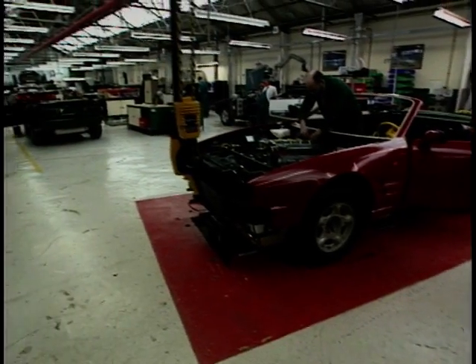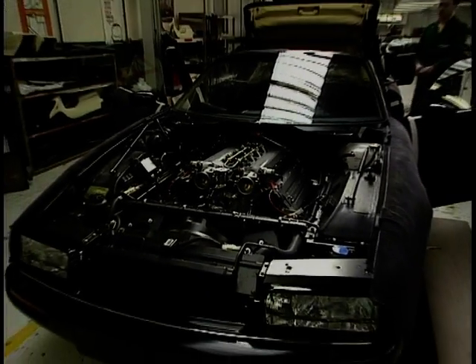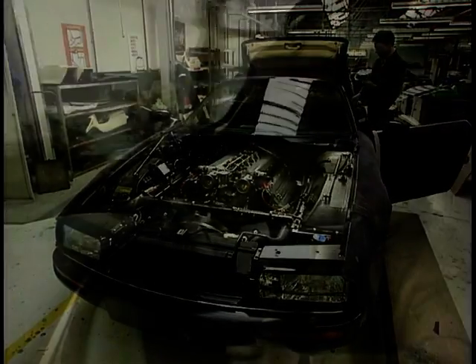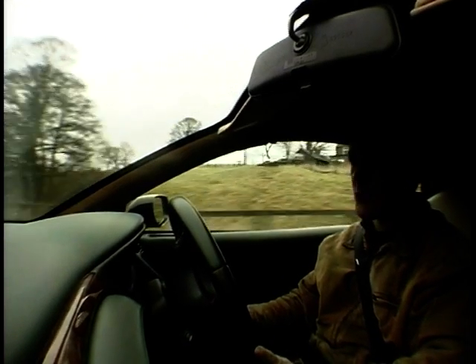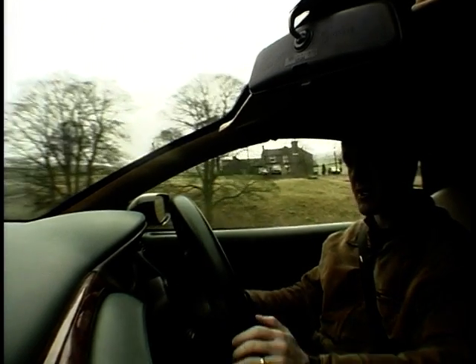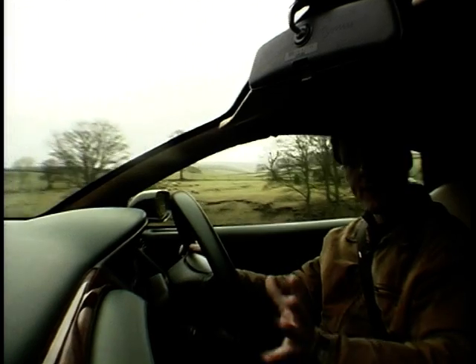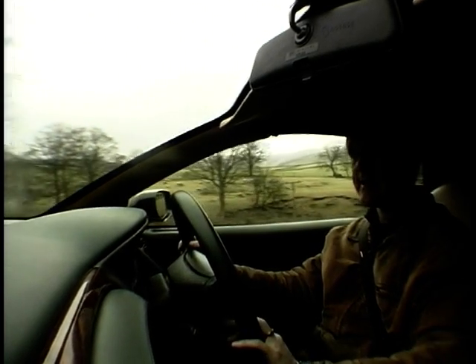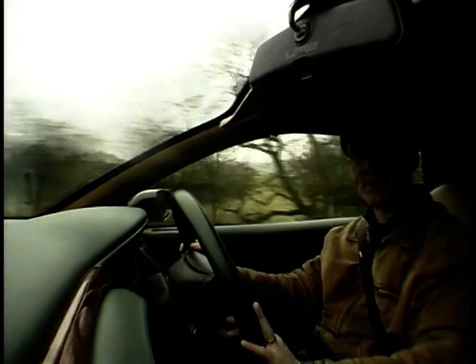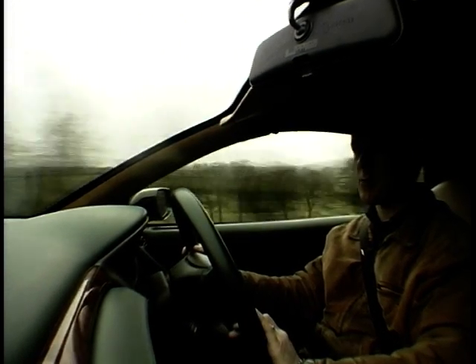This engine caught David Brown's eye, and after some protracted negotiations, Aston Martin and Lagonda came under the same umbrella. Under the bonnet of the DB7 is that 3.2-litre straight-six engine, coupled with the Eaton Supercharger. It produces 335 brake horsepower, and although the Volante is a lot heavier than the Coupe, it still produces a very respectable 0-60 time of six and a half seconds and a top speed of over 150 miles per hour.